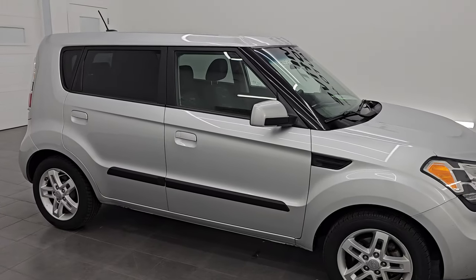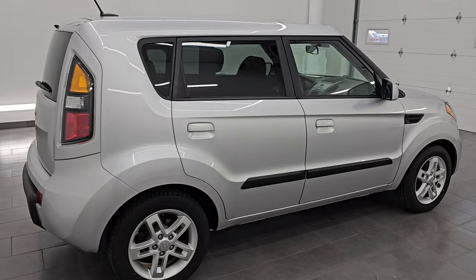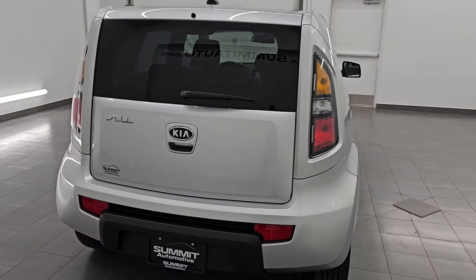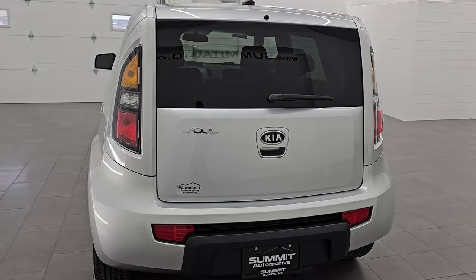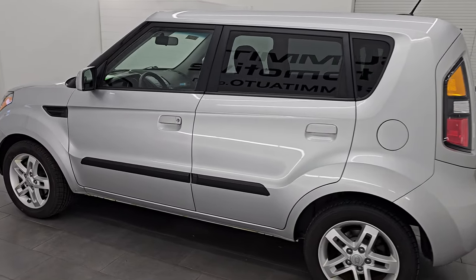Hey, this is Brett. Hope everybody's having a great day out there today and I am excited to go over this really clean 2010 Kia Soul with the Plus Package. This is stock number 14655ZB. I am here at Summit Automotive in Fond du Lac, Wisconsin, your new and used car headquarters.